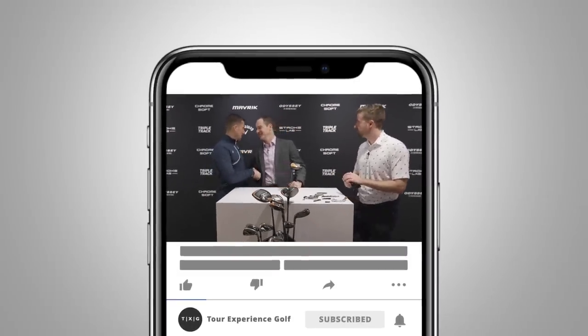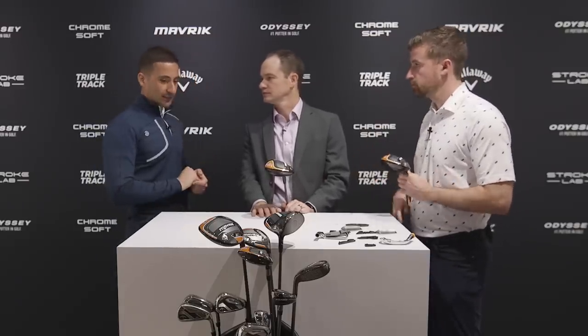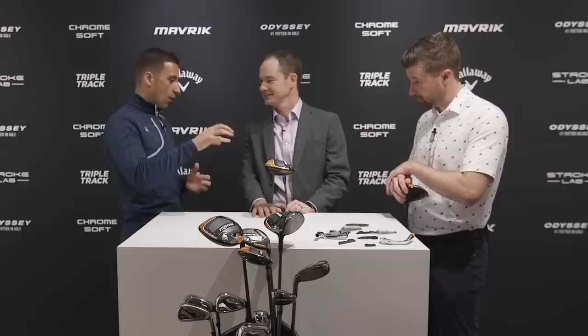Welcome back — huge treat to be joined by Dave Neville. We're going to run through the whole Maverick line. We've done a shallow dive into the technology and a little testing with the drivers and fairway woods at demo day, but this is going to be a more technical dive. I'd love to hear what went into Maverick and what you guys learned through another edition of AI using the supercomputer.